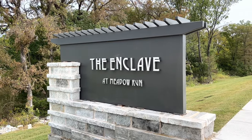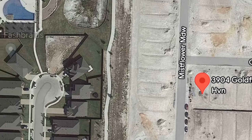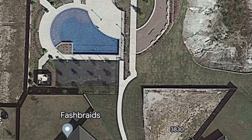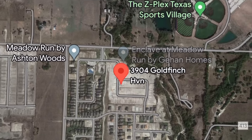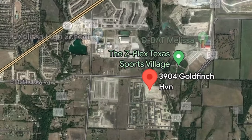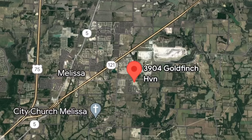The neighborhood is the Enclave at Meadow Run, located in Melissa, Texas. Right here is where the model home was built, and it's in pretty close proximity to the neighborhood pool, community center, and playground. The neighborhood is also closely located to the nearby sports complex, Melissa High School, and other places within the growing city of Melissa.